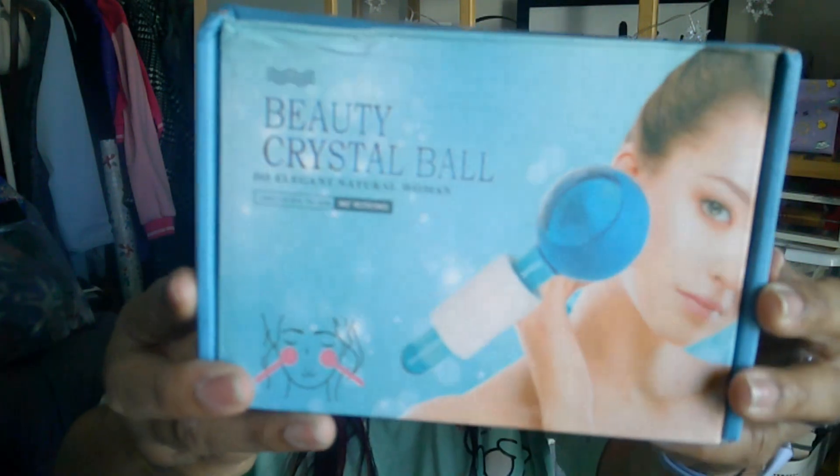The next thing I got was this — this is what I was trying to get before but it didn't come in time. It's the Beauty Crystal Ball Dew Elegant — it's a natural woman ice roller ball. This was actually pretty affordable too. I did open it — it comes in a box like this.